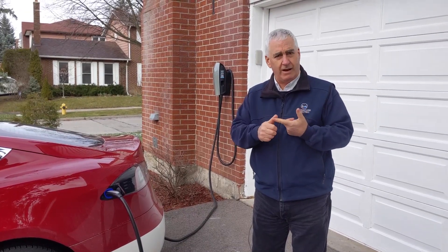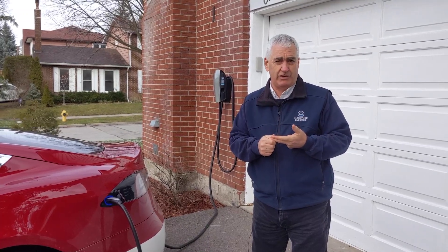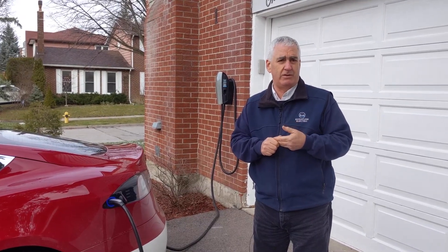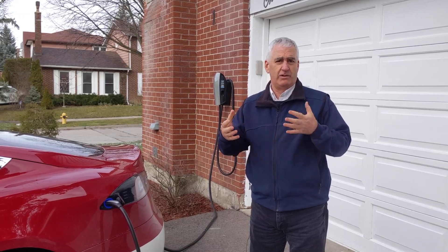But you may not have a charger at home. You might not have a car with quite as much range, so you may need to recharge somehow during the day. Or like I do sometimes, you want to go on a trip and you're interested to find and make use of public chargers — not necessarily home chargers. So let's see where these chargers are and how they work.